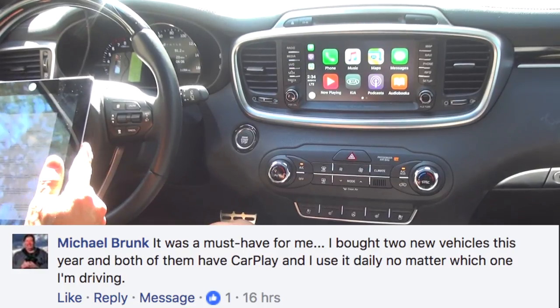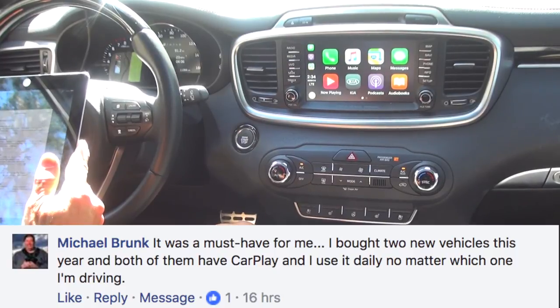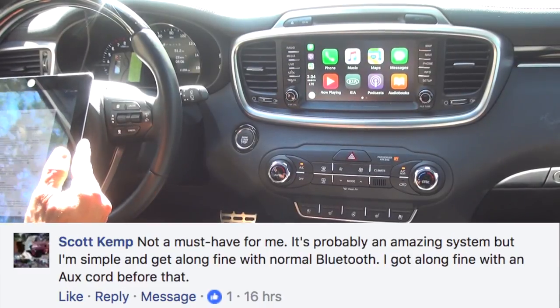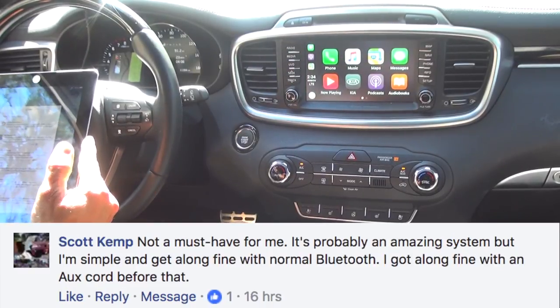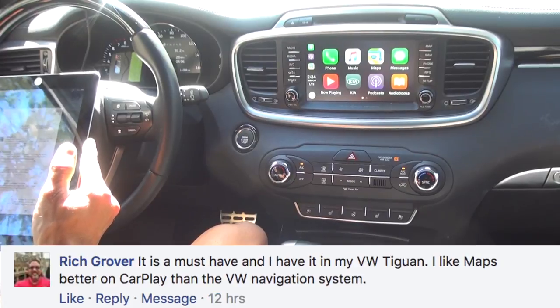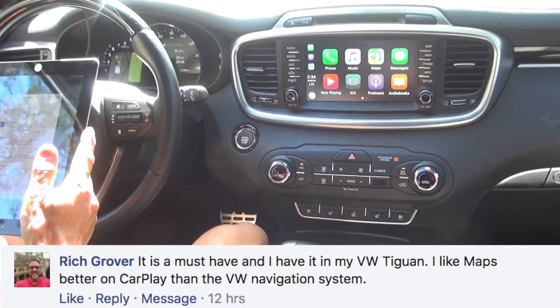Here are the comments from Facebook when I posed the question about Android Auto and Apple CarPlay being a factor when buying a new vehicle. Michael says it was a must-have for him — he bought two new vehicles this year, both with CarPlay, and uses it daily. Scott says it's not a must-have — he gets along fine with normal Bluetooth or an aux cord. Rich writes it is a must-have and he likes Maps better on CarPlay than the Volkswagen navigation system in his Tiguan.